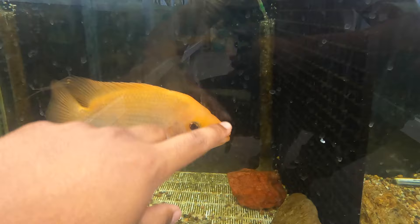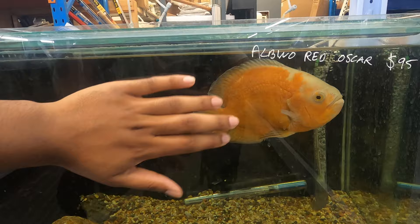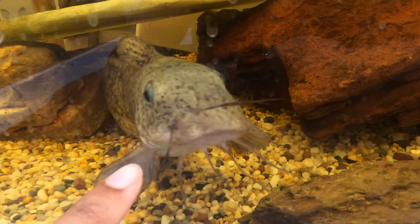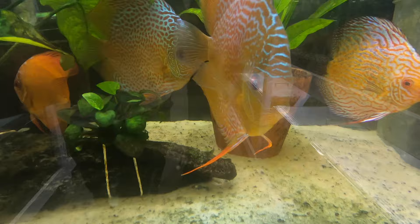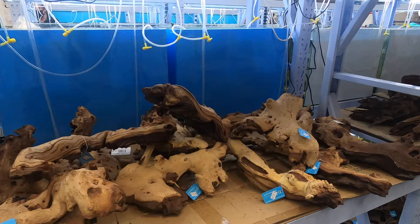Look at the size of this midas cichlid — it was awesome to see this specimen in Australia. And this has got to be the biggest red oscar I have ever seen in my entire life. This guy was bigger than my entire hand and was just an absolutely amazing fish. Now this fish may disgust a lot of viewers, but this is the native Australian tandanus or eel tail catfish — I absolutely love them. We also have a big beast of an adonis pleco in this aquarium, just another fish I've wanted to own. And we also have the discus — you guys know I love discus, and there are just amazing sizes and colours, both big and small, so you can pick one up for your aquarium.